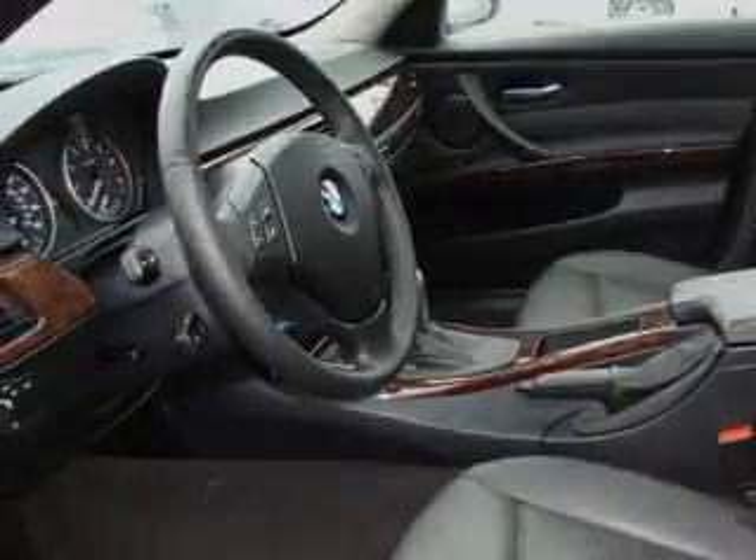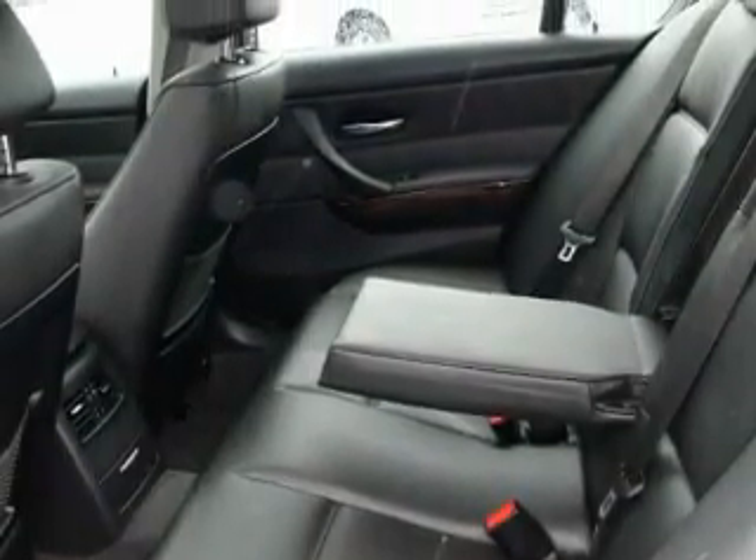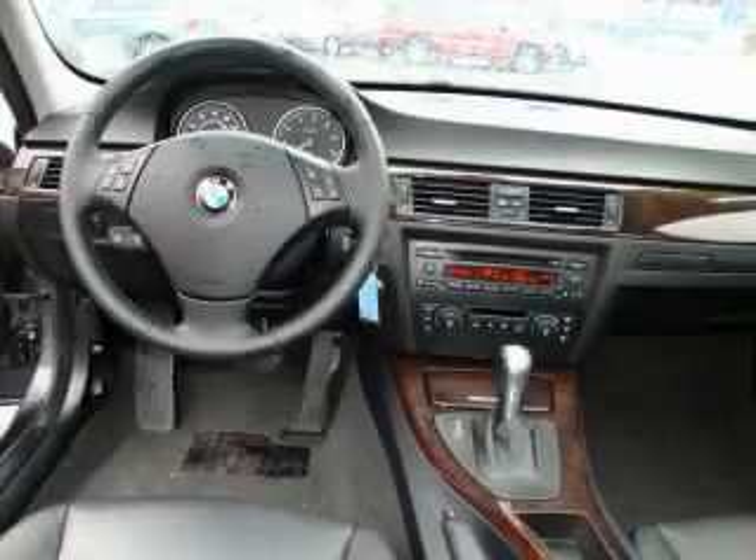This BMW features a sunroof, cruise control, a CD player, three-point rear seatbelts, interval windshield wipers, and this vehicle has just over 43,000 miles.